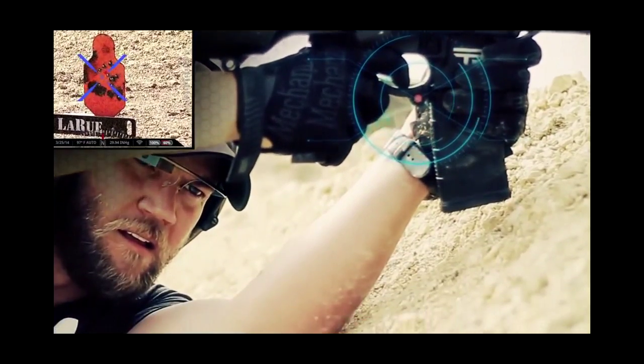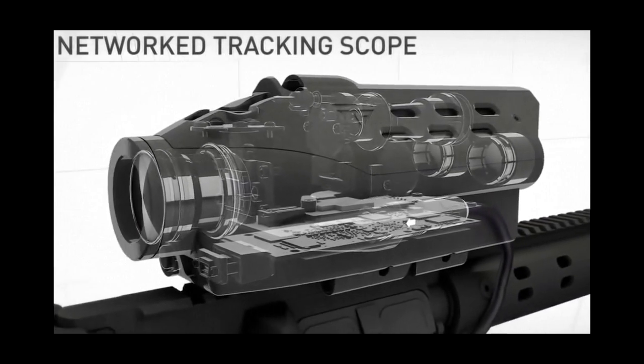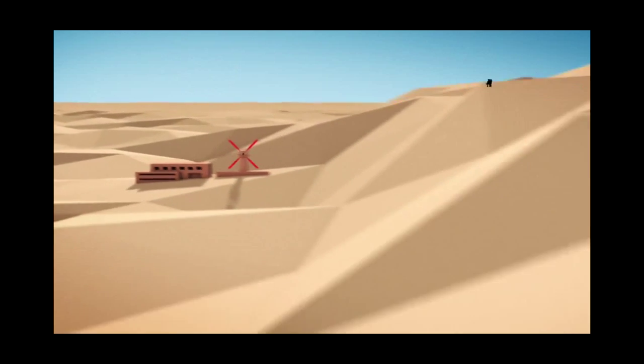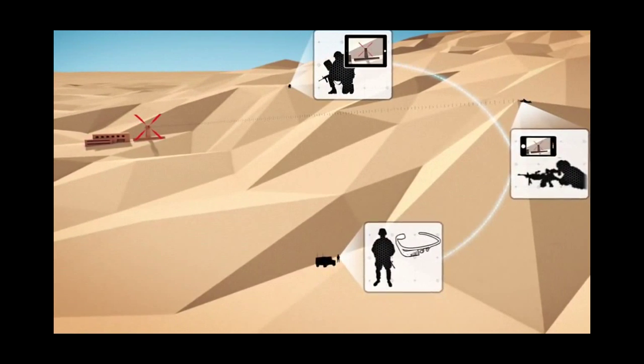Tracking Point's Shot View app streams video from the heads-up display in the precision guided firearm's networked tracking scope to Wi-Fi devices. This enables direct-to-device streaming for phones, tablets, and many wearables. For additional networking, phones can connect via Bluetooth and the internet to share the app's data with additional devices.